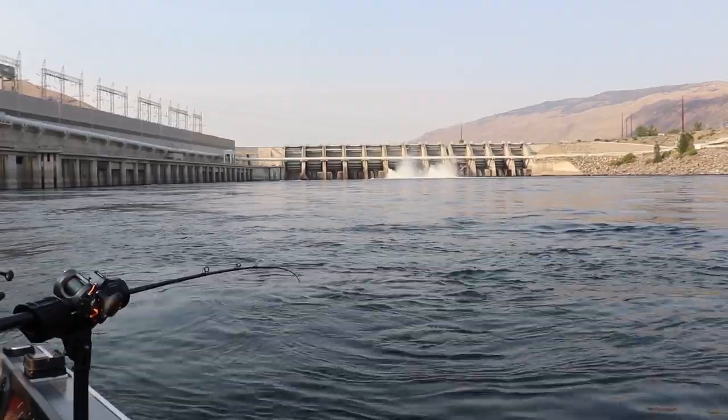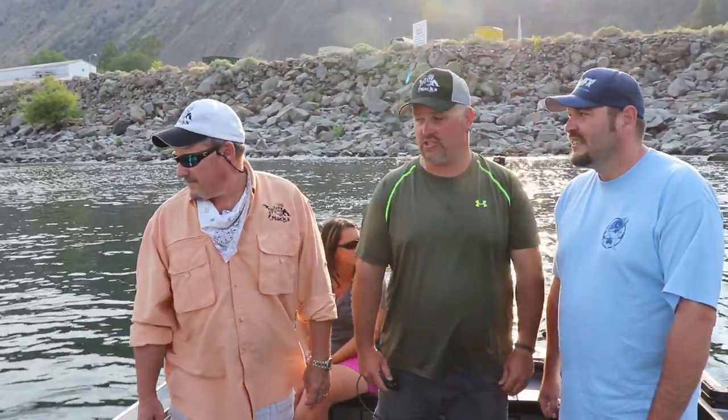I've fished this hole for probably 20-some years. It's a great evening. I do a lot of evening trips for folks that don't like to get up early in the morning. They want to do a little evening fishing, and we've been really successful this year.